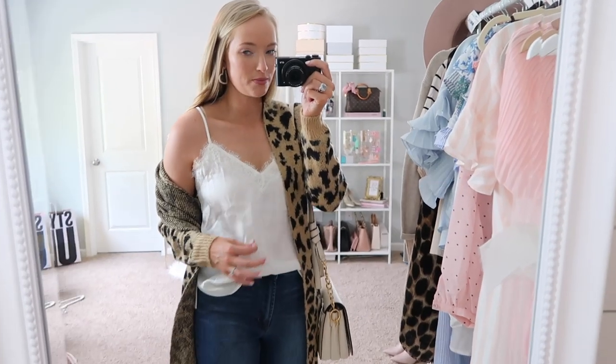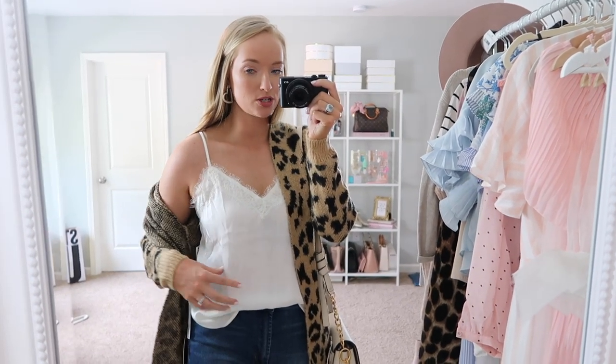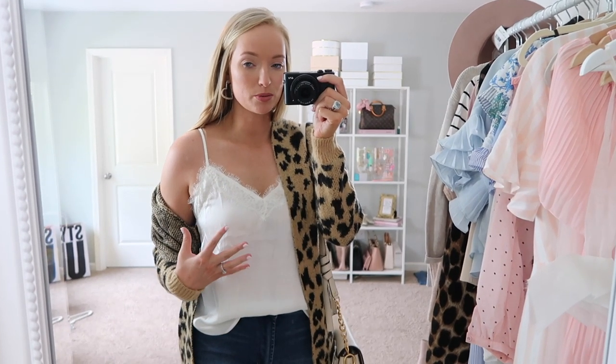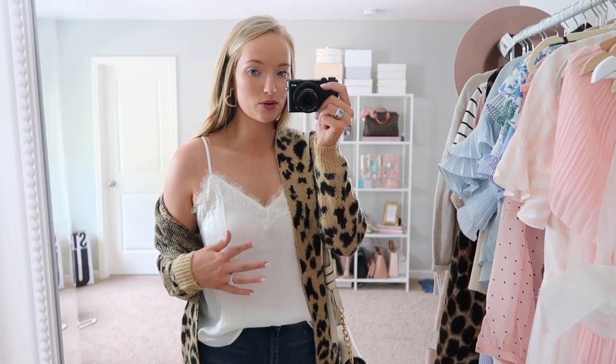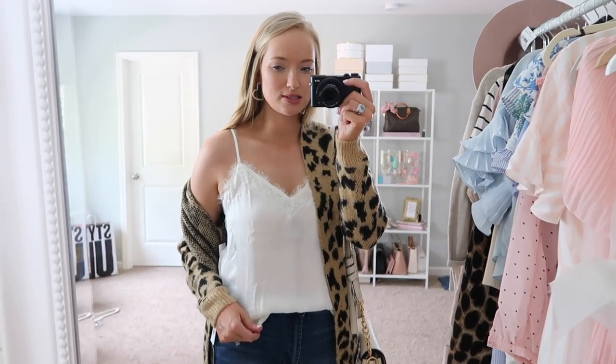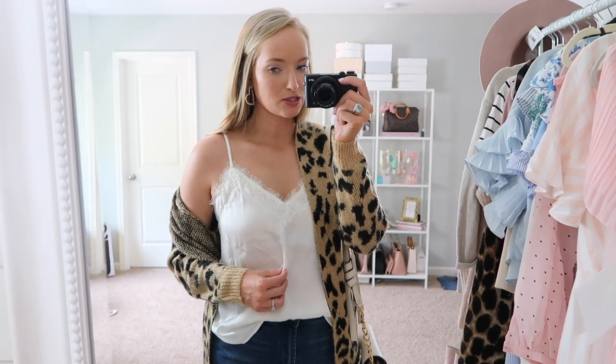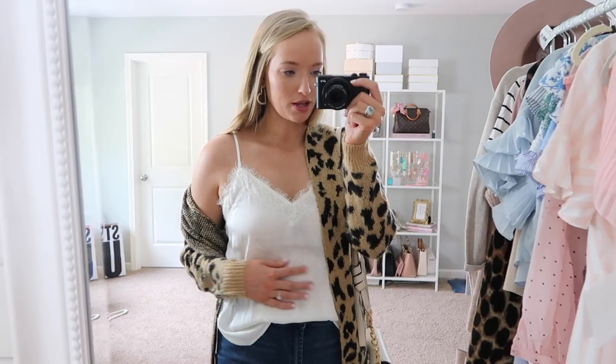Sizing down it looks so clean and nice. This is the BP lace cami and it is really comfortable. I style the Abercrombie camis a lot on my channel and this one's very comparable — I think this one's a teeny bit more flattering. If it's sold out you can still find these everywhere, so I will link a couple of options. This one runs true to size; I'm wearing a small. It's like a cheap silk — it doesn't feel like the best quality silk but it is nice and comfortable. It's not sheer but it is a little thin.